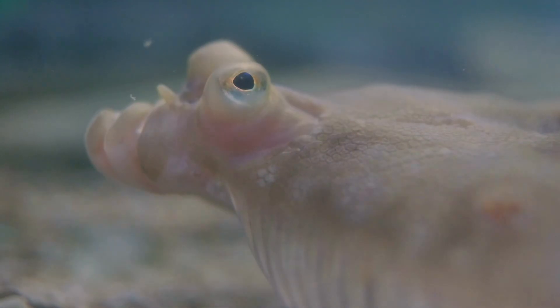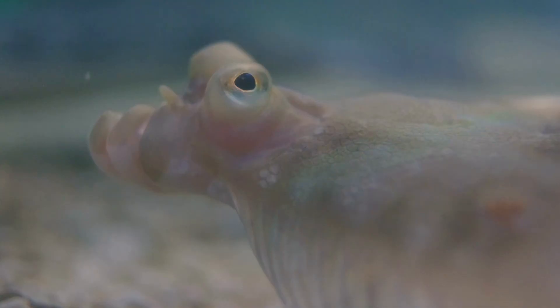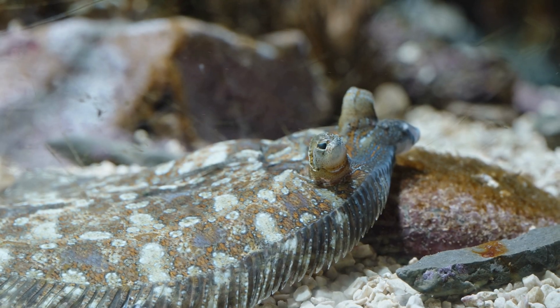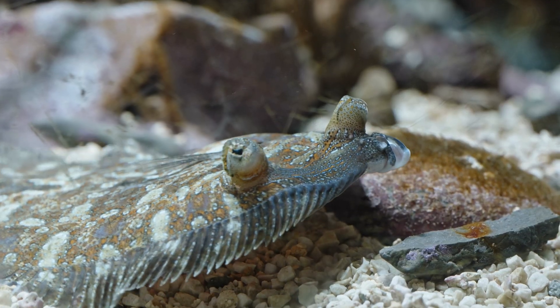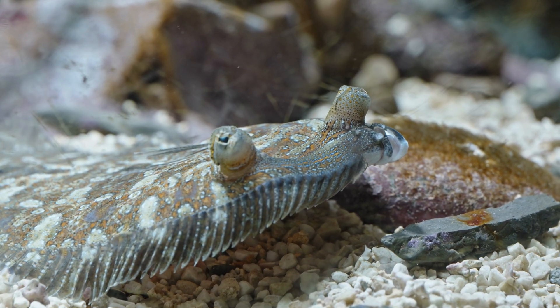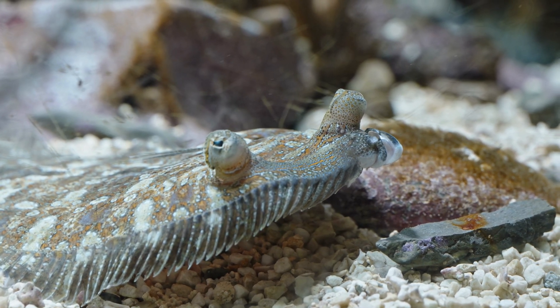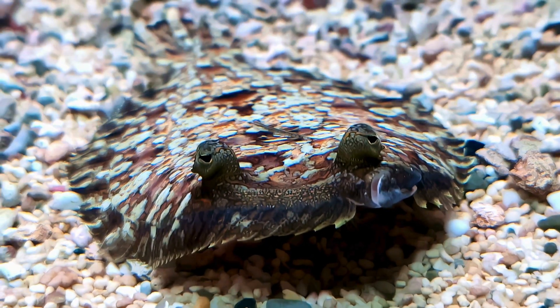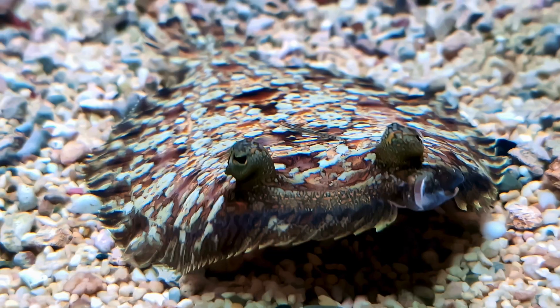Flatfish are born like normal fish, with one eye on each side of their head. But as they grow, something bizarre happens — one eye slowly moves across the skull until both eyes end up on the same side. This lets them lie flat on the ocean floor while keeping both eyes looking up for predators and prey.